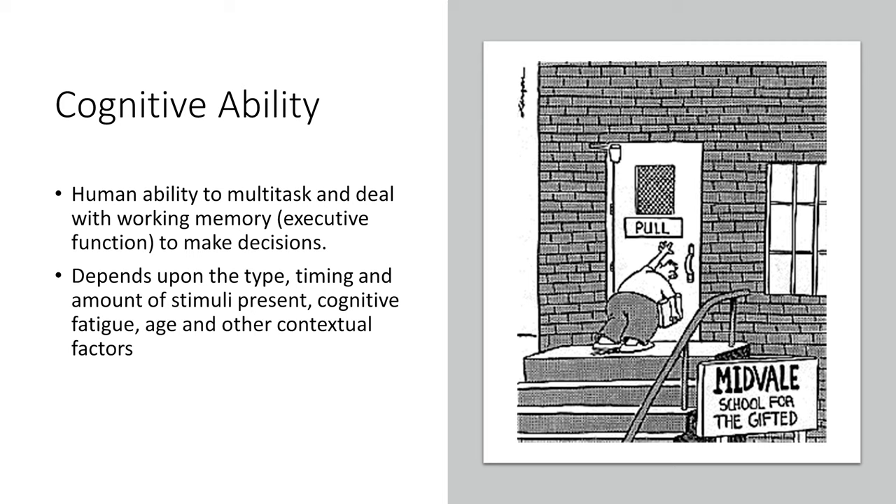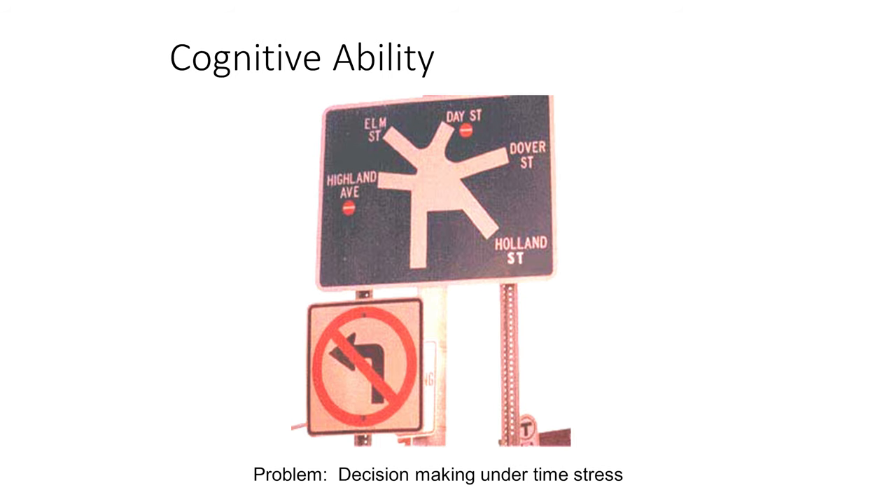Cognitive ability is another important aspect of human factors engineering — it is the human ability to multitask and deal with working memory to make decisions. This depends on the type, timing, and amount of stimuli present, cognitive fatigue, the person's age, and other contextual factors. As we age, our cognitive abilities and reaction times go down, and the ability to make decisions decreases in stressful situations, so we want to limit decision-making requirements in times of stress.